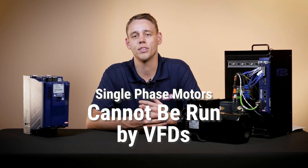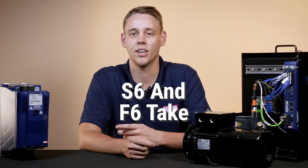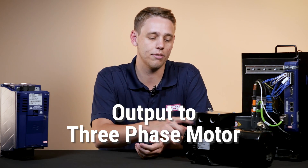In general, single-phase motors can't be run by VFDs. However, KEB's new generation of drives, the S6 and the F6, have the ability to take this single-phase power and output variable voltage to three-phase motors.